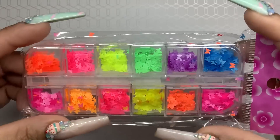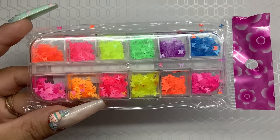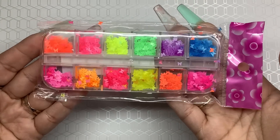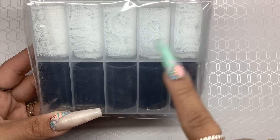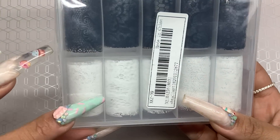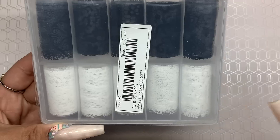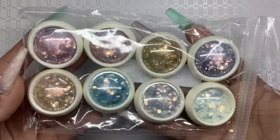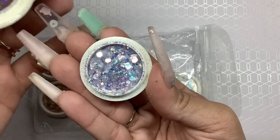Next thing I got are these neon butterflies — I'm getting ready for summer coming up. I got one of these and I love the neon colors, they're so fun. Another thing — you're gonna think I'm crazy — I got more foil. They came in black and white so I just ended up picking one up. I know I said I was gonna chill with the foil but I didn't have this one. I ended up picking up this glitter too — I have a lot of glitter but I wanted to see what their glitters look like.